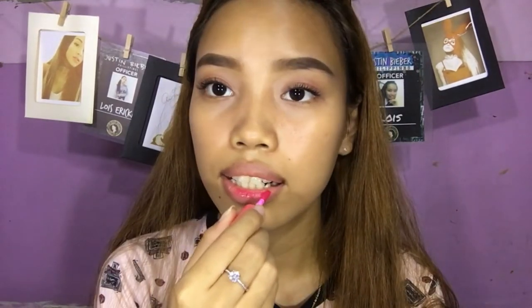So itong Sweet Pink. I will try it on my lips and on my cheeks — ito try ko sya in both ways. Yung half lip and yung full on, para makita nyo kung anong itsura niya in both ways. And then I'll blend.